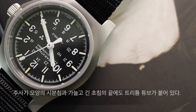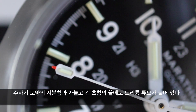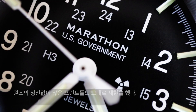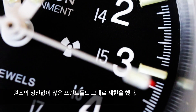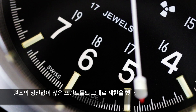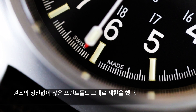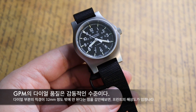흰색의 시침과 분침은 주사기 모양인데 트리튬 튜브가 부착되어 있고, 가느다란 초침의 끝에도 트리튬 튜브를 부착해서 야간에도 초 단위까지 정확하게 시간을 파악할 수 있도록 배려했습니다. 12시 방향에는 마라톤 브랜드명과 미국 정부 프린트가 있고, 3시 방향에는 방사능 심벌, 9시 방향에는 트리튬을 나타내는 H3 프린트가 들어가 있습니다. 6시 방향에는 17개의 인공보석을 의미하는 프린트와 스위스 메이드 문구도 적혀 있습니다. 마라톤은 1980년대부터 지금까지 디자인은 캐나다에서 하고 생산은 스위스에서 해왔습니다.